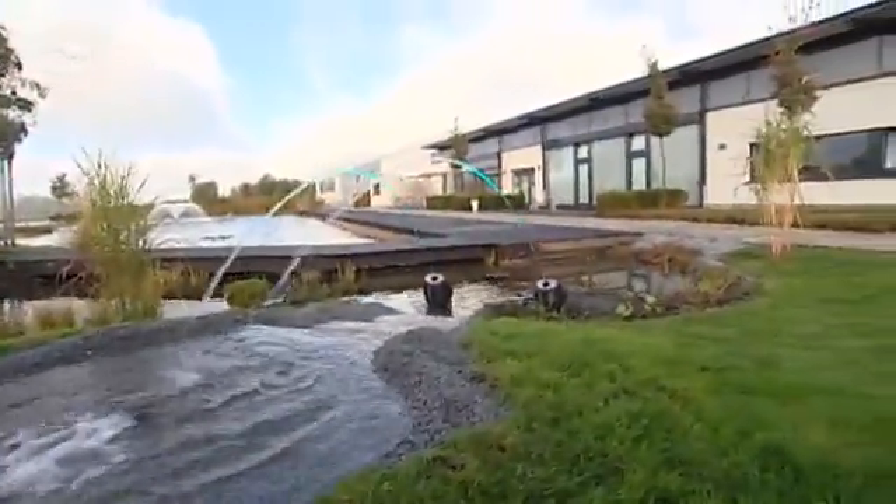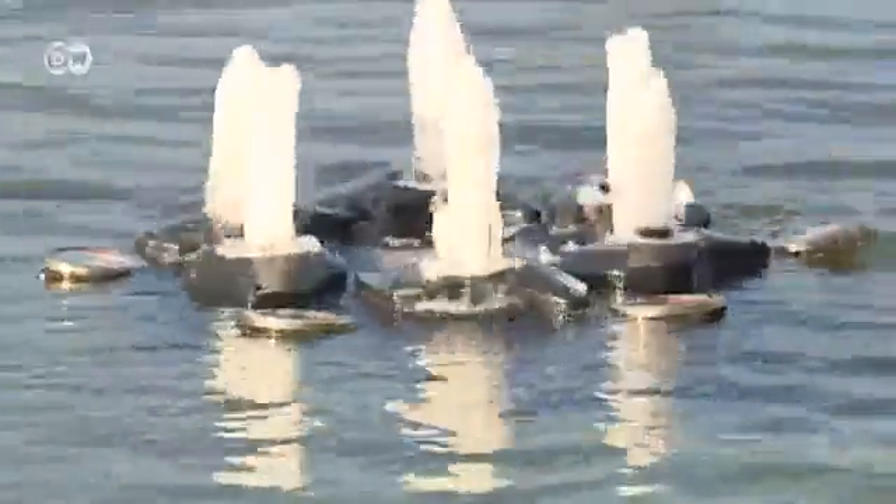It's not rocket science. These fountains run on simple garden pump technology — the same technology used to filter ponds.